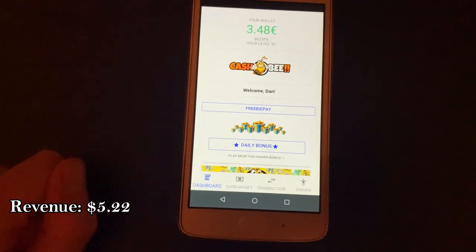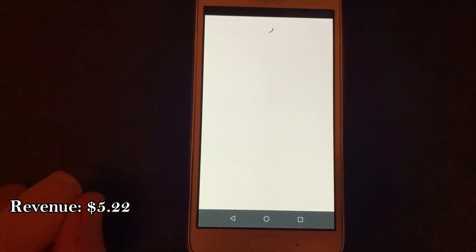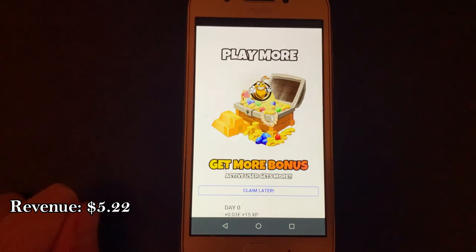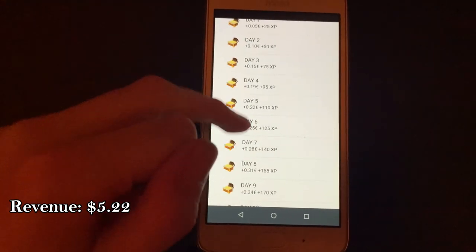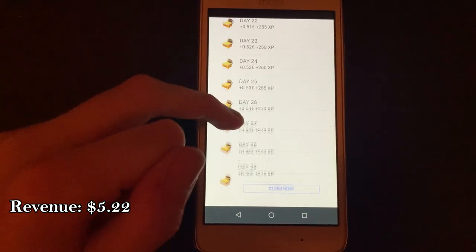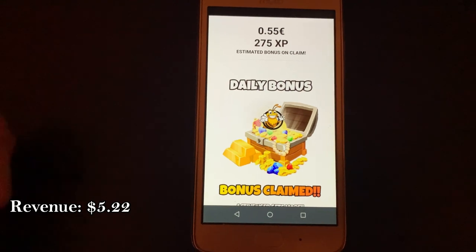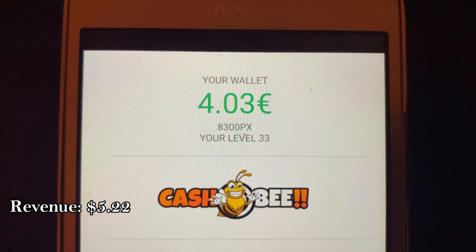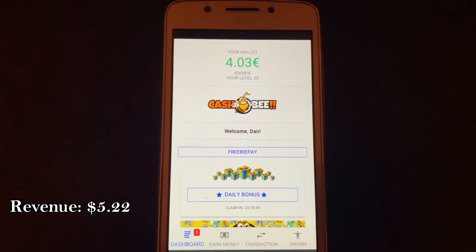One thing to note with CashBee is there is a bonus payment every single day, which can range from 3 cents to 5 euros. You need to log in every 24 hours to have access to it, and it is based on your last 24 hours of earnings with Playtime Rewards. I've seen payments at around 4 or 5 cents, but I've seen them range up to 2 euros for myself.